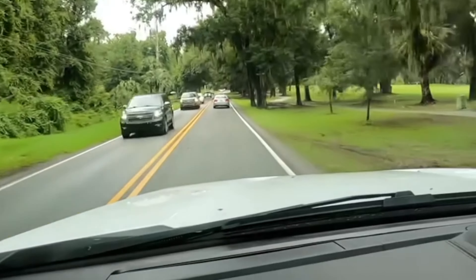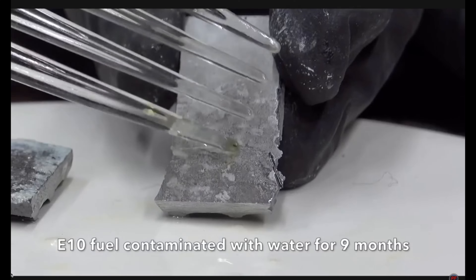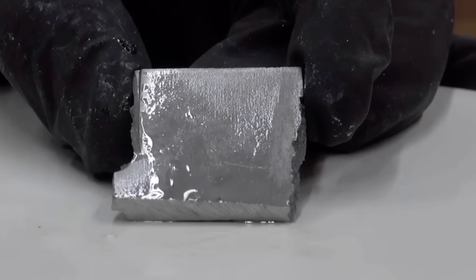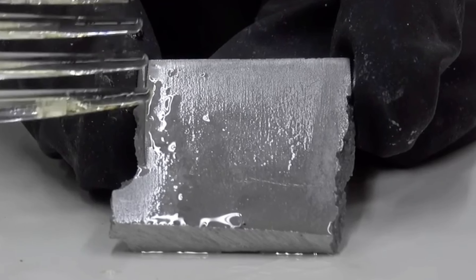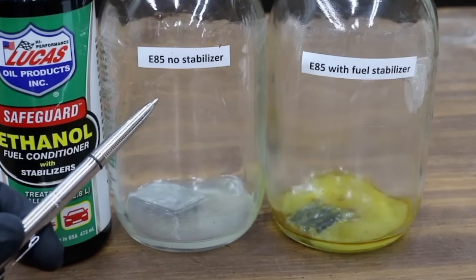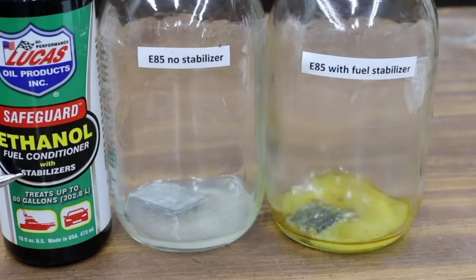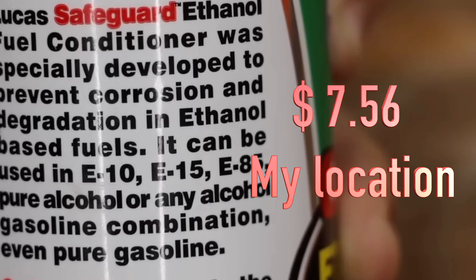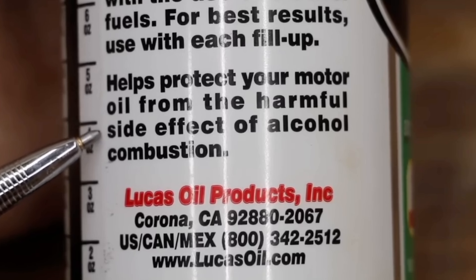Ethanol has about a third less energy than gasoline, meaning you get fewer miles per gallon. In our corrosion experiment, the piece treated with fuel stabilizer showed some corrosion forming on the aluminum, so it still caused some damage. The no-ethanol fuel without stabilizer showed no indication of any corrosion — very shiny and smooth, no pitting and no white substance on the surface. For the E85 with stabilizer, I used Lucas Safeguard ethanol fuel conditioner, specifically designed for E10, E15, and E85. According to the manufacturer, this product is designed to help prevent corrosion and degradation in ethanol-based fuels and protect your motor from the harmful side effects of alcohol combustion.